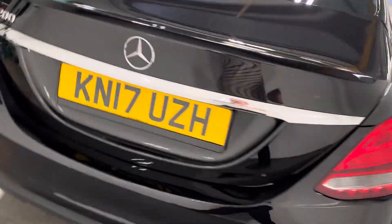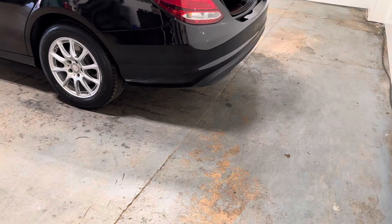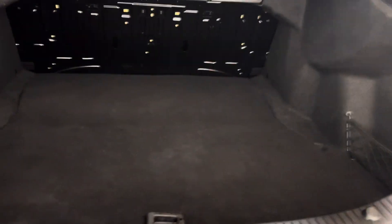It has the reverse parking camera. I'll show you the boot — they've got a very extensive boot.